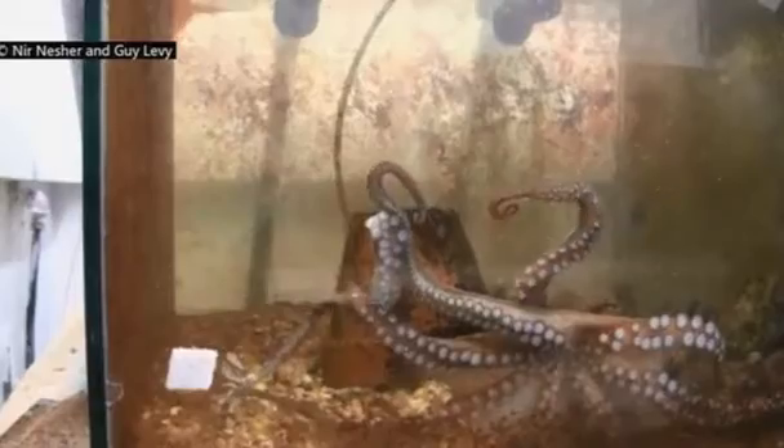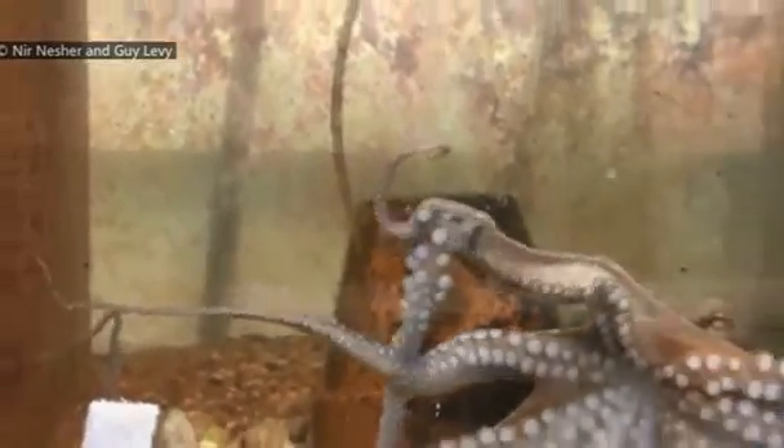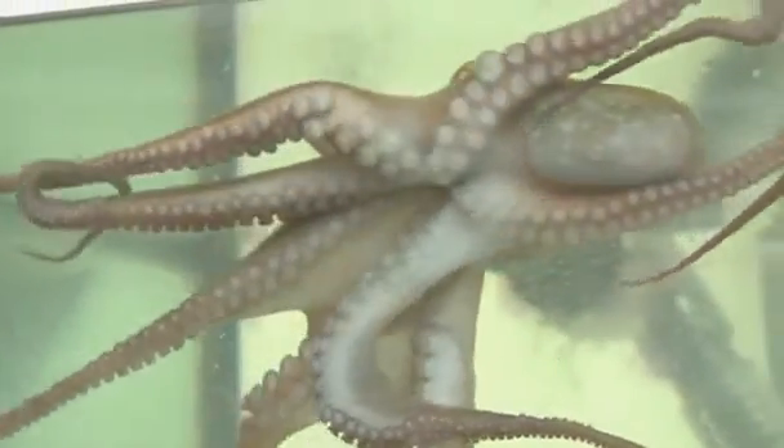An octopus would want to grab the skin of another octopus in order to catch it and eat it, but it doesn't want its own arms to grab each other. So this is a magnificent, brilliant solution of nature to a potentially very complicated problem. The octopus, instead of having to calculate and compute when and where its arms touch each other, simply avoids grabbing each other ahead of time in the first place.